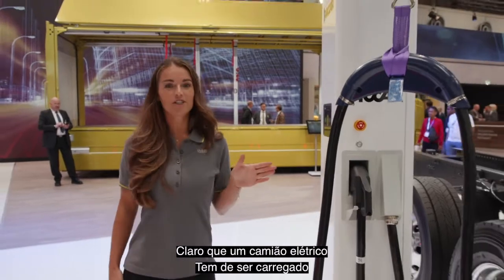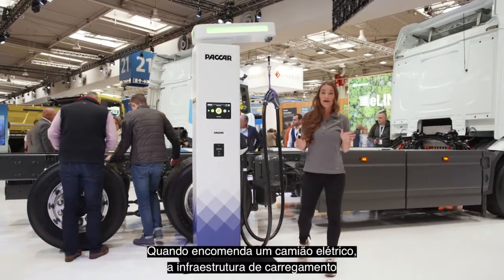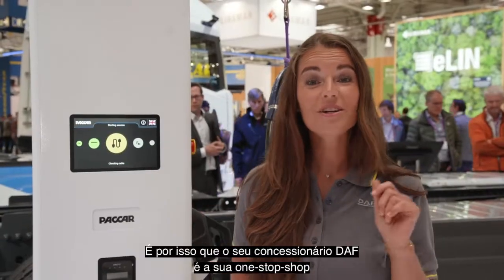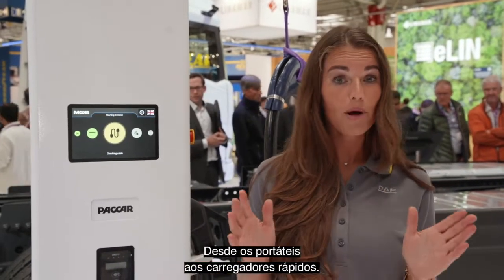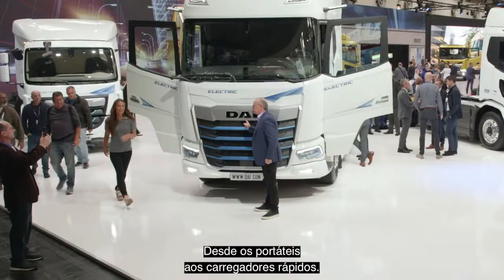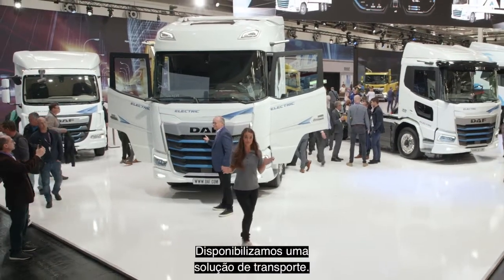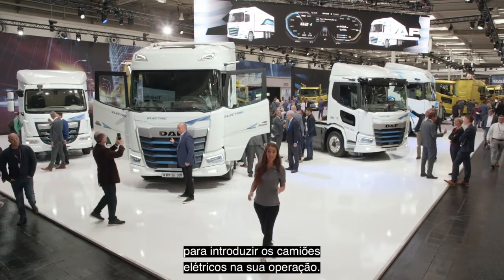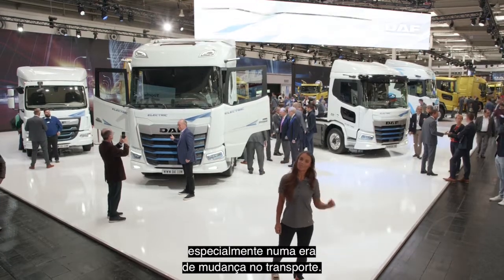Of course, an electric truck needs to be charged, and DAF has taken control. When ordering an electric truck, the infrastructure to charge must be fully optimized. That is why your DAF dealer is your one-stop shop for a wide variety of vehicle chargers, from mobile ones to high-speed chargers. At DAF, we don't just sell trucks — we offer you a transport solution. We even offer guidance and advice to implement electric trucks in your operation. I like that, especially in an era of change in transportation.